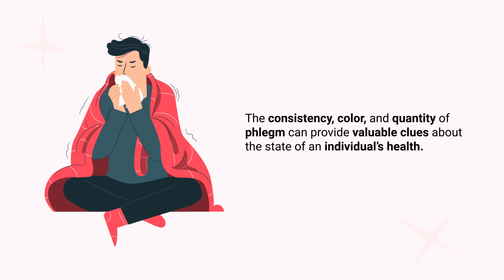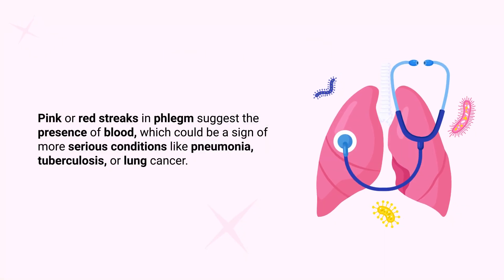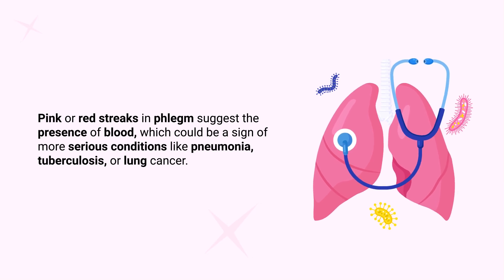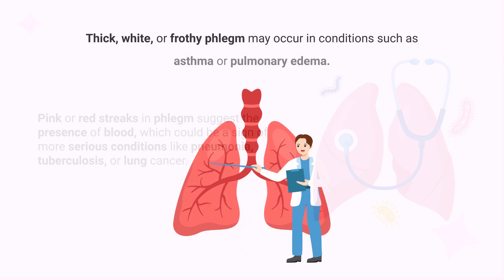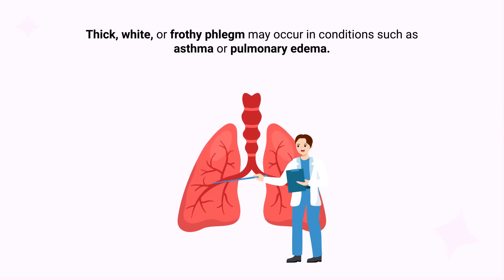The consistency, color, and quantity of phlegm can provide valuable clues about the state of an individual's health. For instance, clear phlegm is often associated with normal respiratory function or mild irritation, while yellow or green phlegm may indicate a bacterial or viral infection. Pink or red streaks in phlegm suggest the presence of blood, which could be a sign of more serious conditions like pneumonia, tuberculosis, or lung cancer. Thick, white, or frothy phlegm may occur in conditions such as asthma or pulmonary edema.